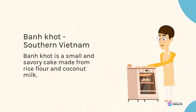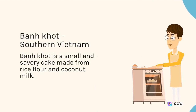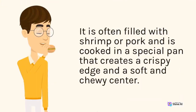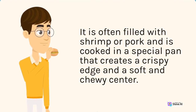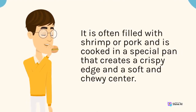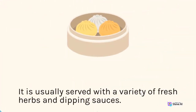Bánh Khọt, Southern Vietnam. Bánh Khọt is a small and savory cake made from rice flour and coconut milk. It is often filled with shrimp or pork and is cooked in a special pan that creates a crispy edge and a soft and chewy center. It is usually served with a variety of fresh herbs and dipping sauces.